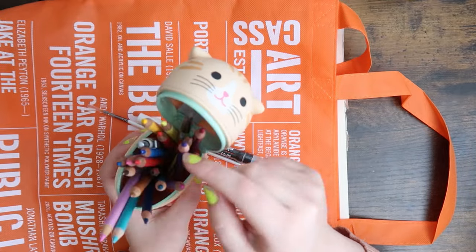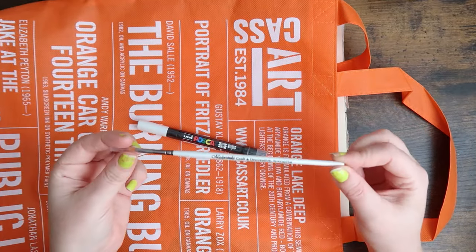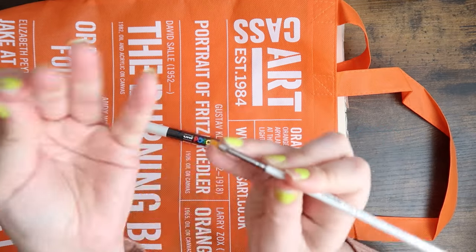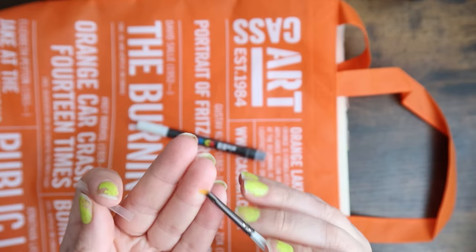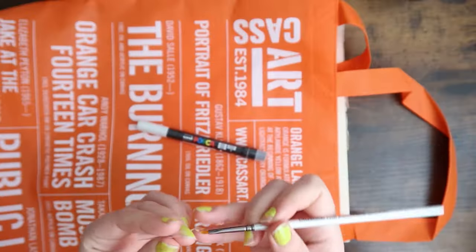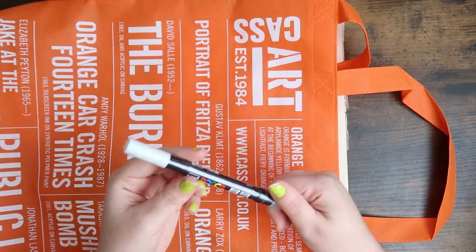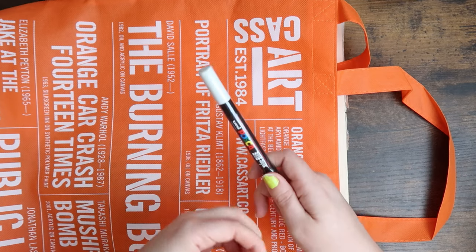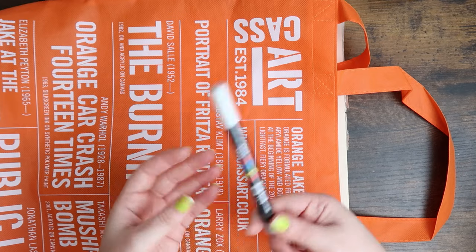I got a new paintbrush because all my paintbrushes are destroyed. This one has a small rectangular nib, which will be really nice to paint with. I also got this Posca brush pen — I had one of these before and I really liked it, but it ran out. So I got another one, as simple as that.